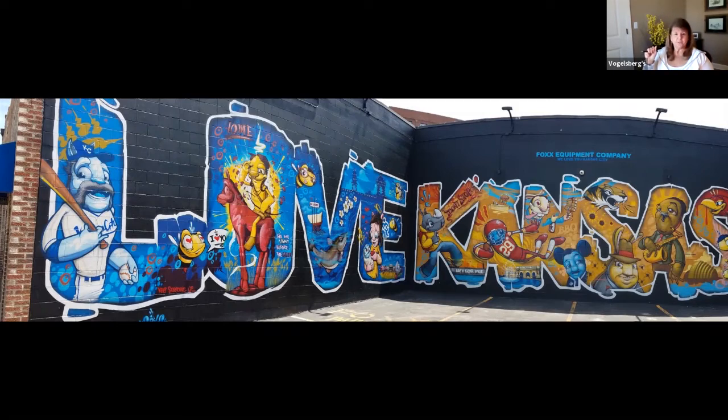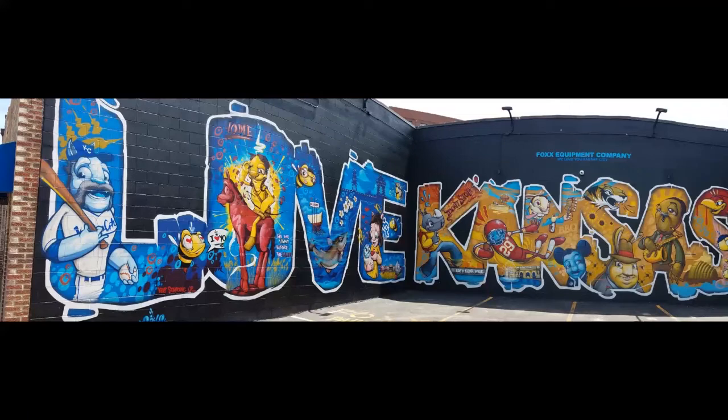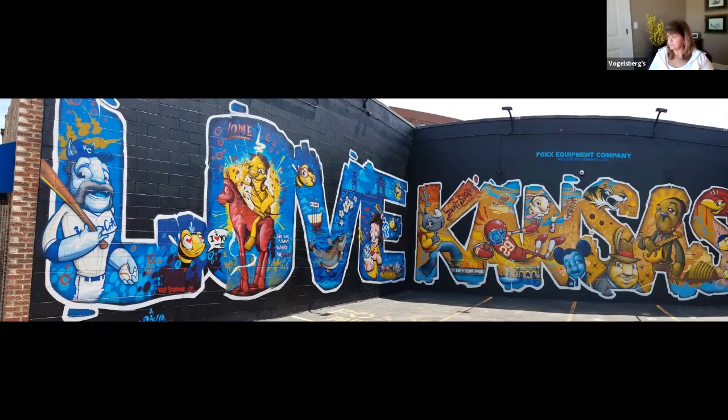It's fun to look at — you can look at this for a long time and I'm sure there are other things we've all missed. It looks like the top of the E there looks like the Plaza. That would make more sense. You've got the covered wagon at Westport — the Conestoga there. I wonder if that bee, like 'I am love,' is a reference to Hallmark's. He's got bees throughout a lot of his paintings. Isn't the bee the Kansas state insect? It might be.